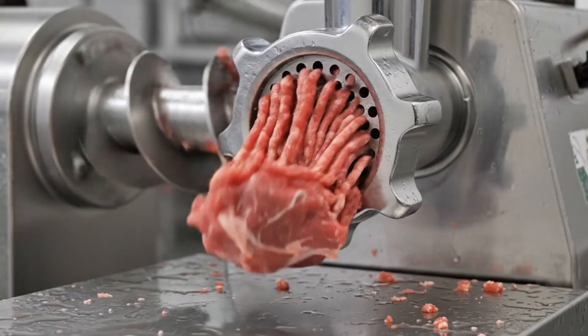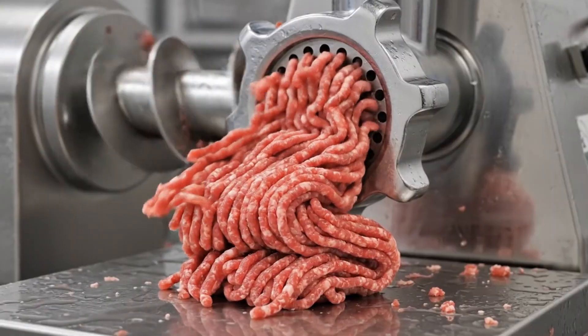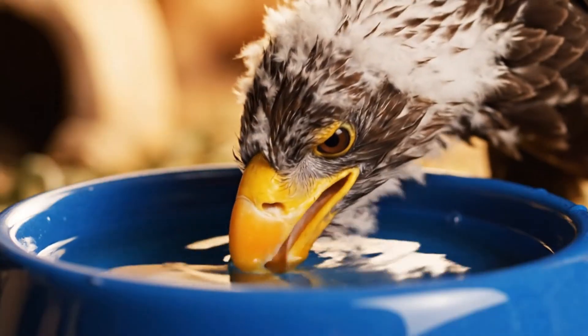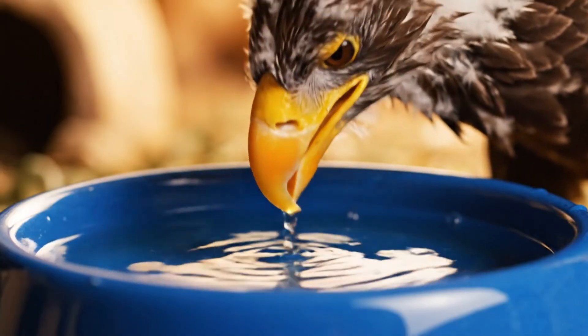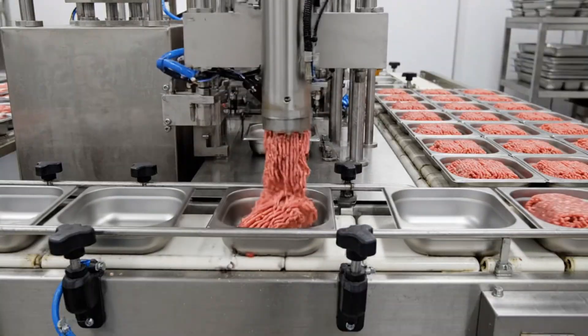The automated grinder processes the high-quality beef with ruthless precision, preparing it for consumption. The automated grinder is a good one.